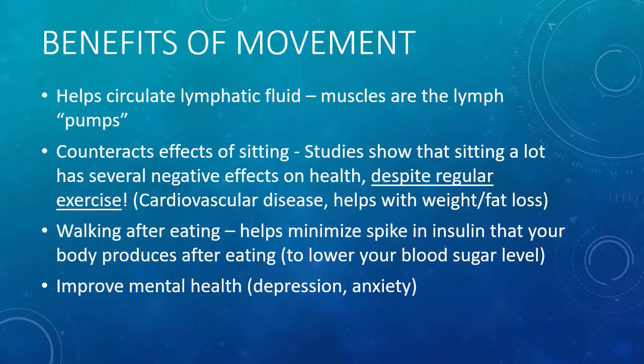Other benefits of movement include counteracting the effects of sitting. Studies have shown that sitting a lot has negative health effects, even if you have regular exercise as part of your healthy habits. Counteracting the effects of sitting include improvements in cardiovascular disease and help with weight or fat loss. Walking after eating helps minimize the spike in insulin that your body is producing after eating — insulin is secreted to help lower your blood sugar. Also, movement has been shown to improve mental health, meaning depression or anxiety.